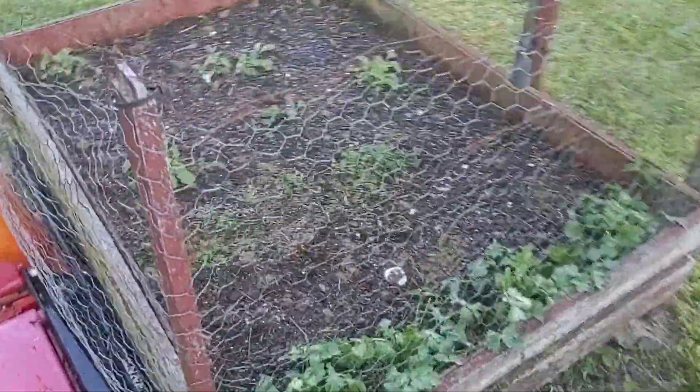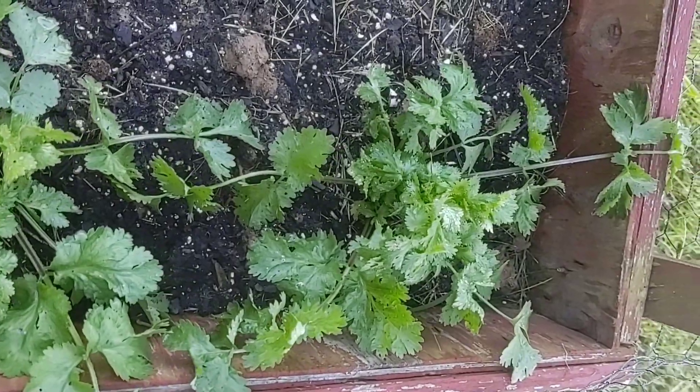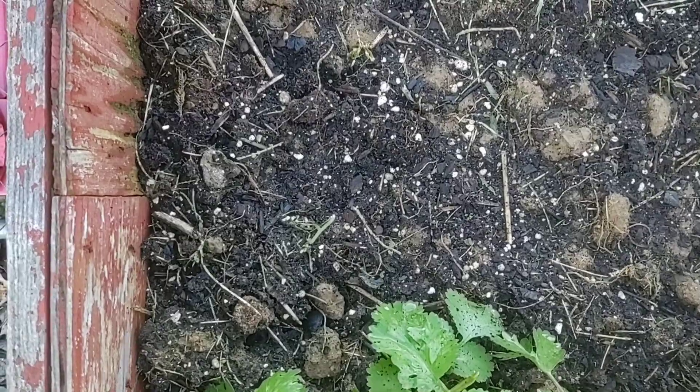Let's give you a look at the raised bed — it's caged in here to keep the animals out. The cilantro is doing really well. I love it in salsa, whether it be fruit or tomato based.